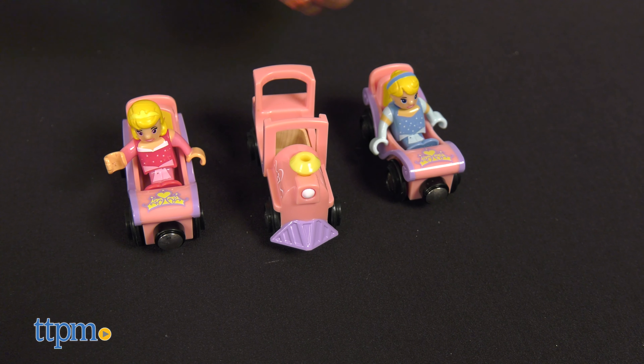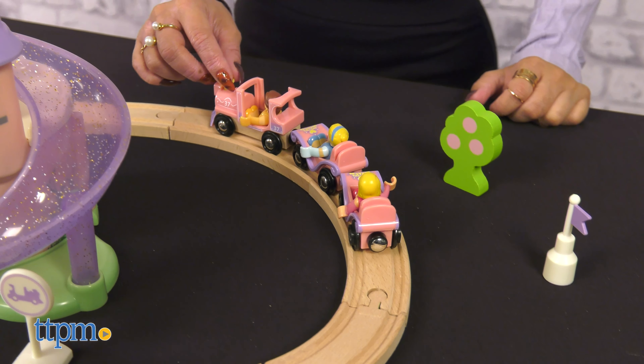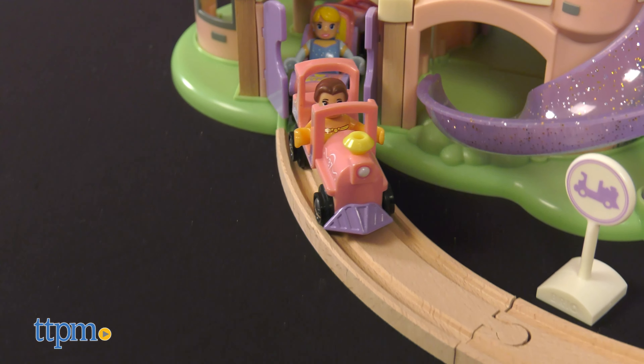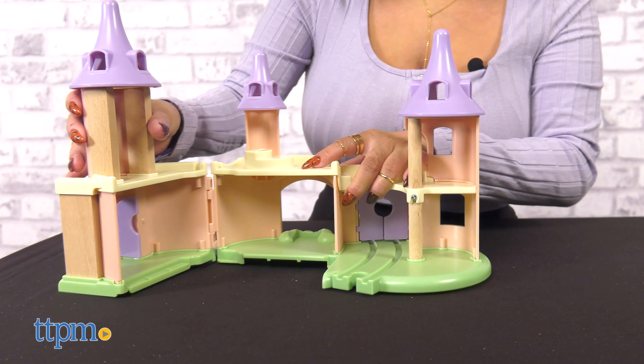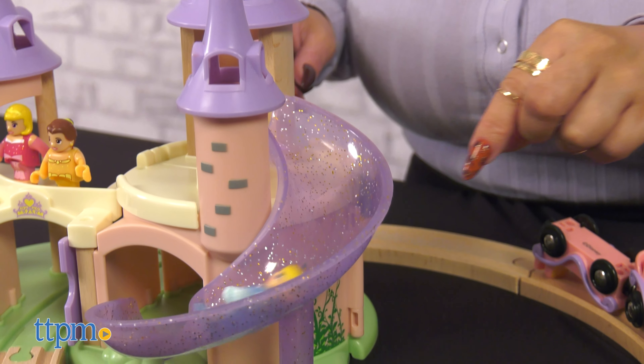They're all dressed for fun in their classic gowns that sparkle with touches of glitter. Climb on board the pink princess train and enter the castle through the grand gates, then slide down the glittery slide.